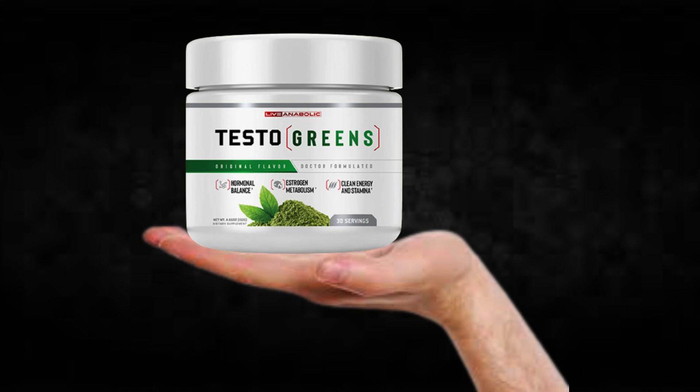There's something really important about this product that you need to know before buying it: you can actually test Testo Greens for 60 days, and if you don't see results or if you don't like it for any reason, they will give you your money back.